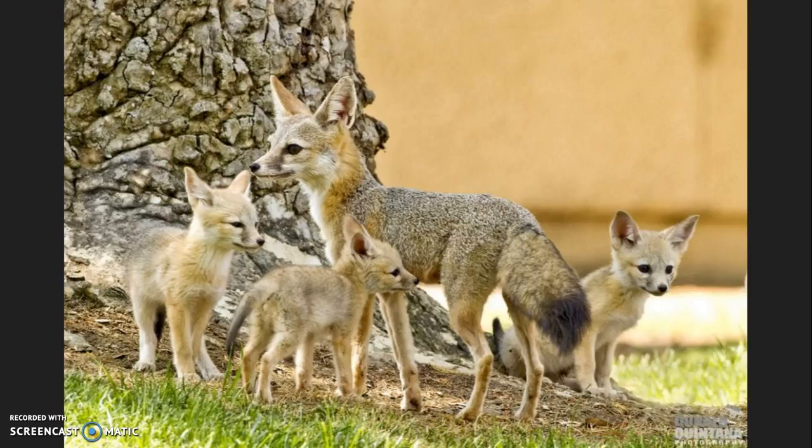The minimum breeding age for kit foxes is one year. The pups are born in February or March, and after four to five months, will start to forage by themselves and seek mates in vacant home ranges. Kit foxes can live for up to seven years in the wild.